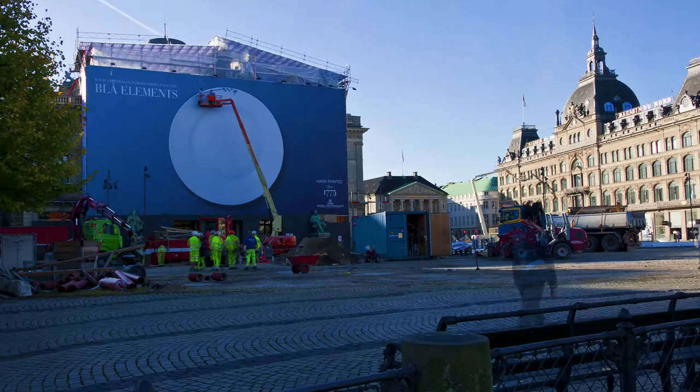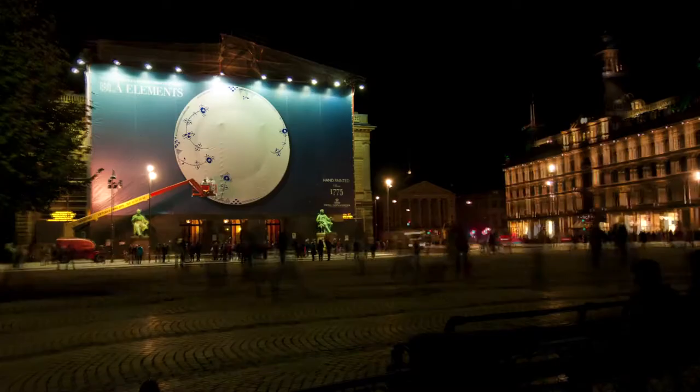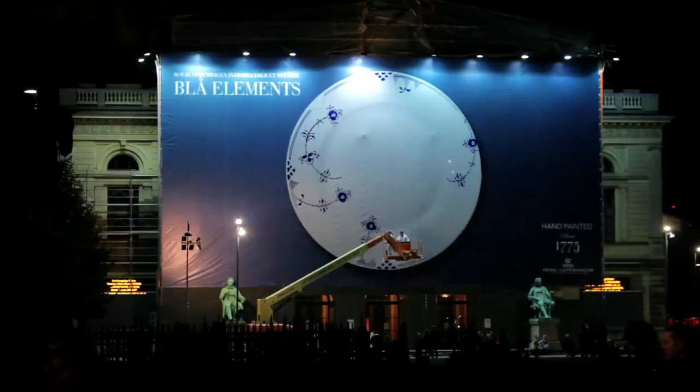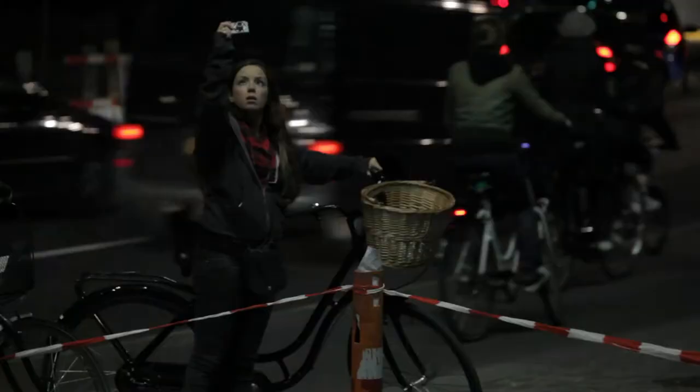The unique outdoors showing our new design gave viewers a live experience of how Royal Copenhagen Porcelain is made. Although on a much bigger scale, painting the large billboard by hand required just the same attention and craftsmanship as painting a normal-sized dinner plate, bringing attention to the time, love and care that is put into authentic craftsmanship.